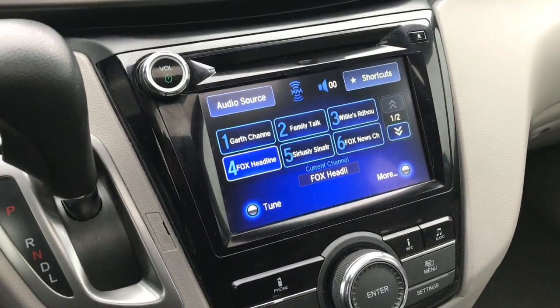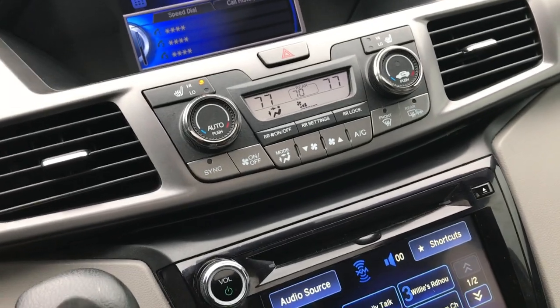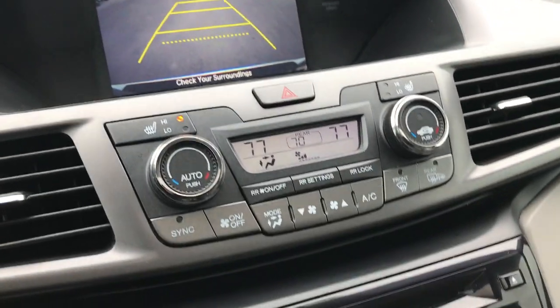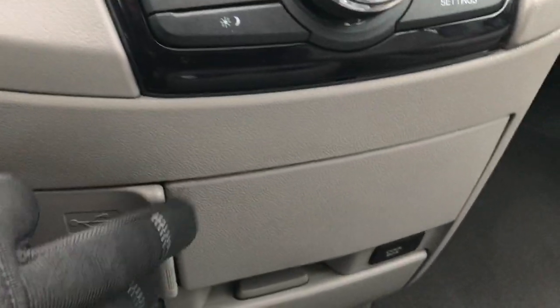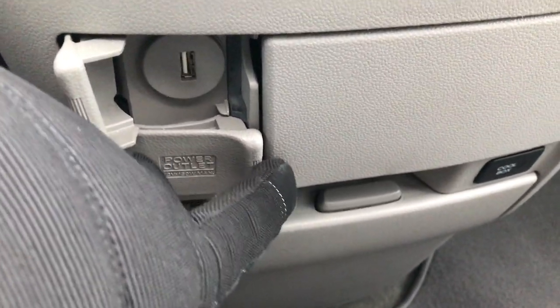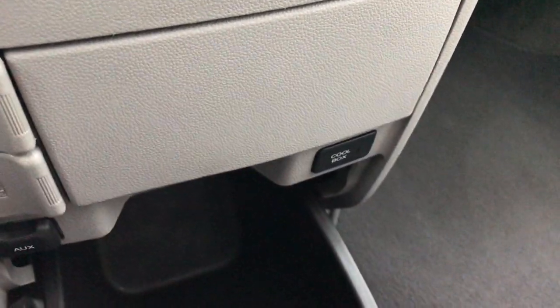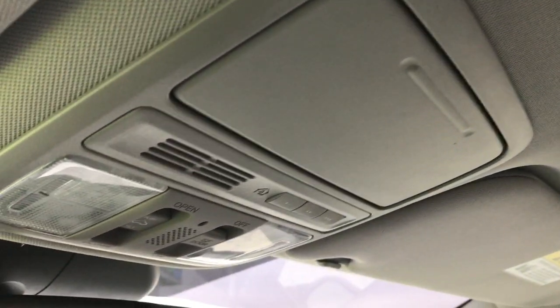You have two screens here — one for your radio and the other for information. If you put it in reverse, the backup camera shows up on there. This one has AM, FM, and Sirius XM radio capabilities. You have a USB port, an AUX point, and a power outlet. There is also a cool box — you can turn that on and it'll pump air conditioning into it to keep your stuff cool. This one has the power sunroof and the HomeLink system.